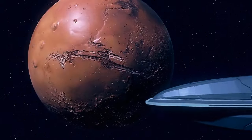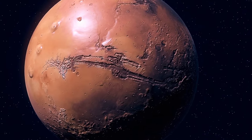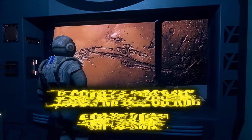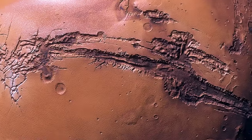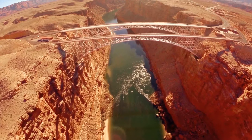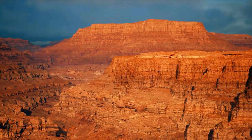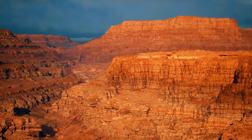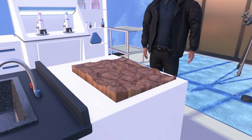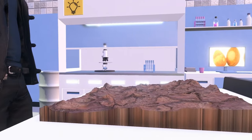Your next destination is Valles Marineris — more than 2,600 miles long and over 4 miles deep, so huge it could span the entire continental United States. One of the most famous canyons on Earth, the Grand Canyon, is 10 times shorter and around 4 times less deep. Some scientists think Valles Marineris is the edge of an enormous tectonic plate that moves so slowly that almost nothing has happened in that region over millions of years, with movement probably beginning 3.5 billion years ago.